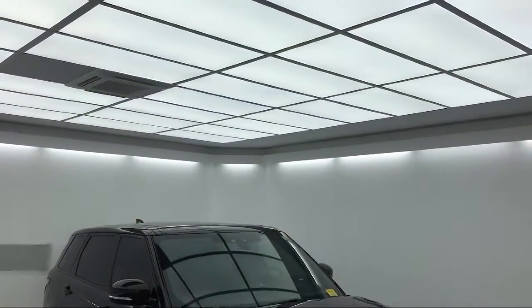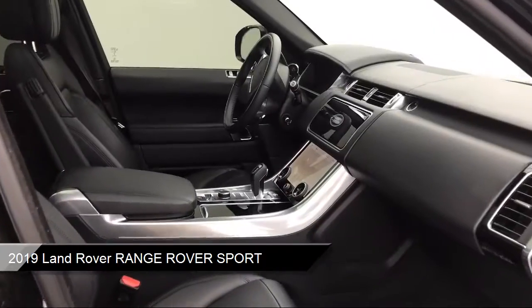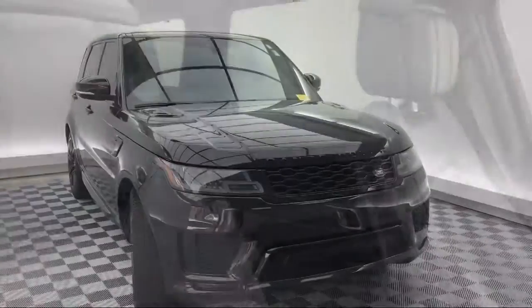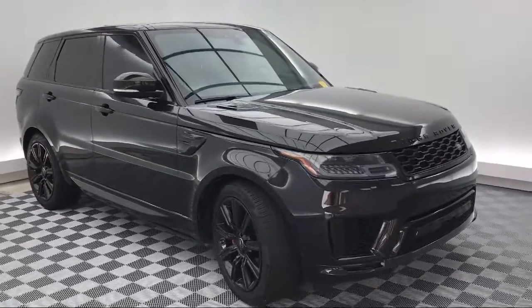This vehicle comes equipped with ventilated front seats, keyless entry, rear spoiler, Sirius XM satellite radio, electronic stability control, tow package, tire pressure monitoring system, and adaptive cruise control with stop and go.